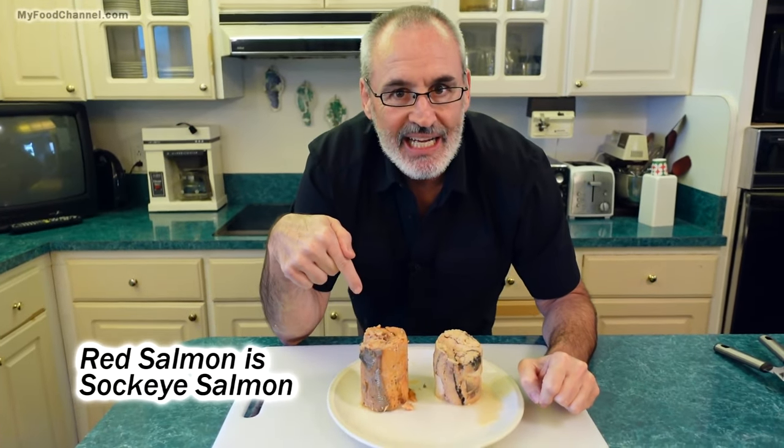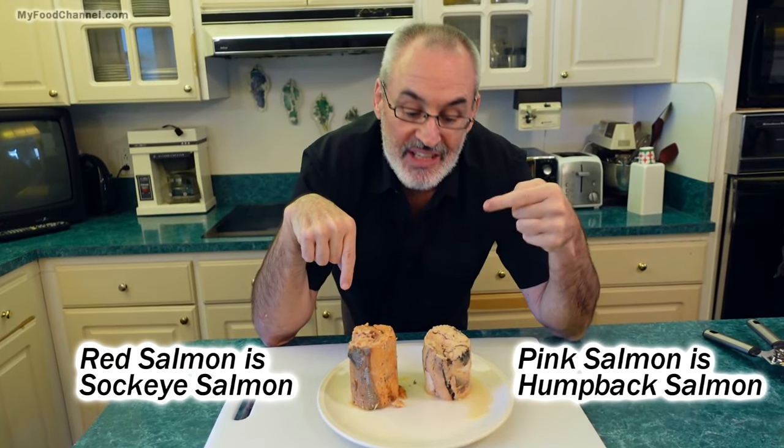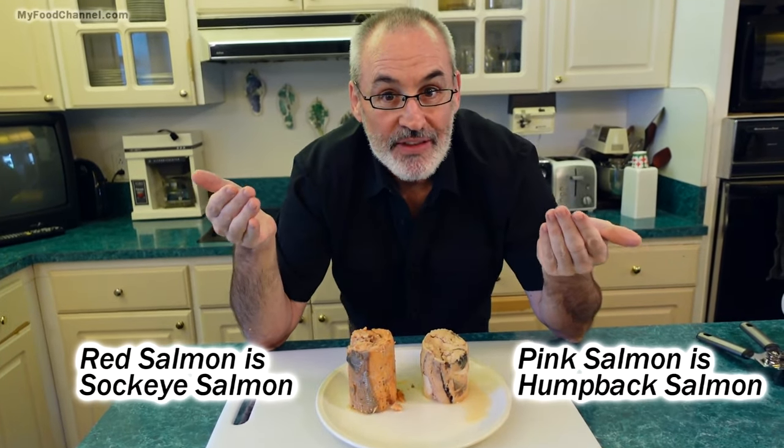If you subscribe to Forbes and read it like I do, then you're going to know all about the finances of this fish. This is sockeye salmon — this is red salmon. This is pink salmon — this is humpback salmon. So that's why they have the difference in color, but they're both healthy.